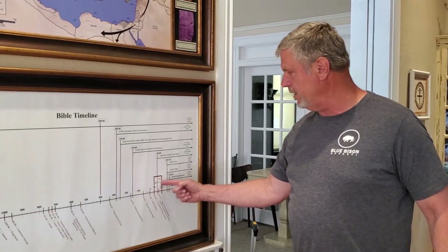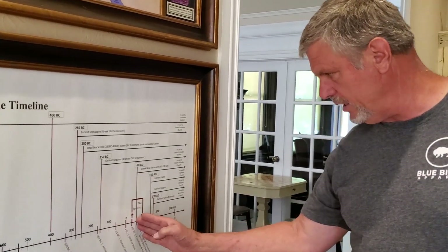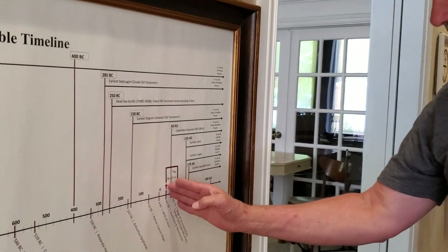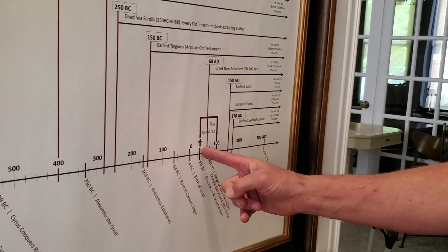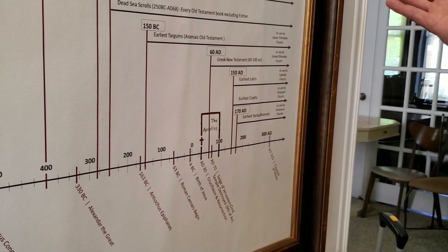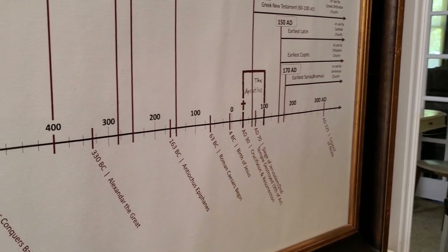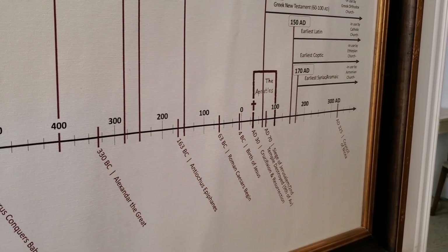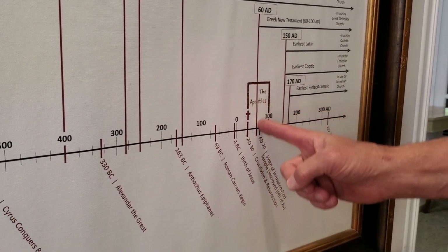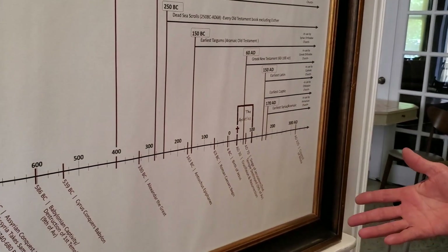That would have been around 100 AD. The apostles lived from the time of the crucifixion until about 100 AD — the apostle John we believe probably died around 96 AD. An important event happened in 70 AD when a vast majority of the apostles were still alive.